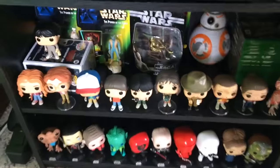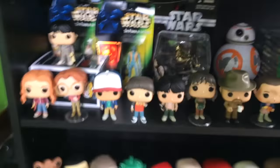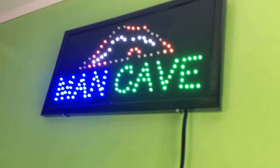I have all this stuff, got my Xbox here. I have all these Star Wars collectibles that I need to do something with, which I haven't really got to yet. Got my TV. He's playing Fortnite. Got my man cave sign above the TV.